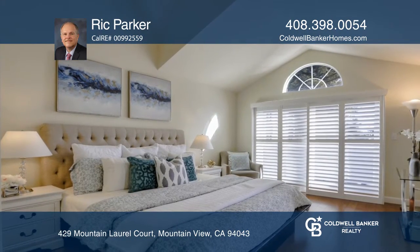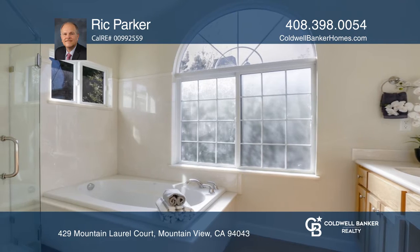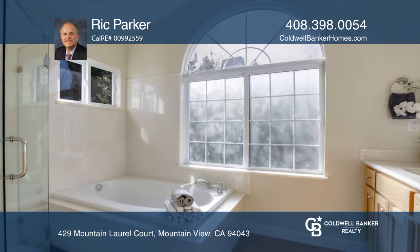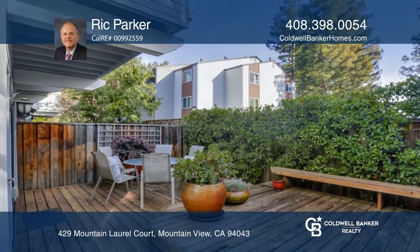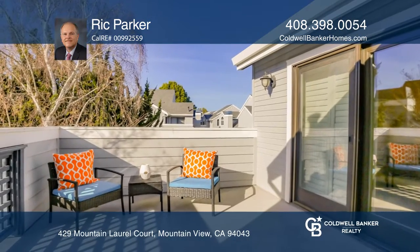All three bedrooms feature soaring vaulted ceilings, plantation shutters, and balconies. The master suite features a walk-in closet and private bath. The home also features rich wood floors throughout and central A/C.